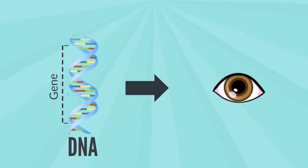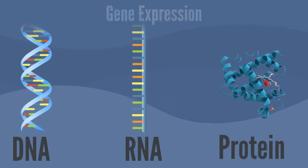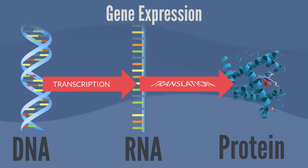The process by which the DNA instructions are converted into a functional protein product is called gene expression. Gene expression has two key stages: transcription and translation.